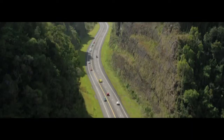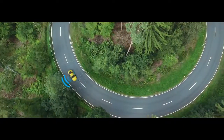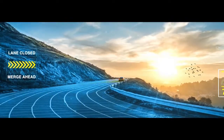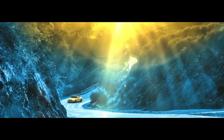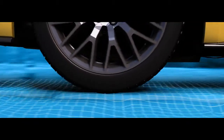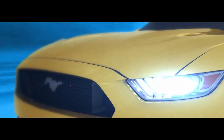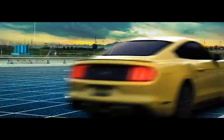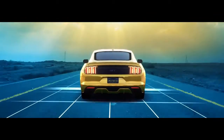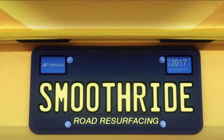Imagine the roads of the future: autonomous vehicles, sensors that monitor smoothness and traffic patterns, and inform DOTs when the road is in need of repair. Today, you are at the intersection of infrastructure and technology. Welcome to TopCon. Welcome to SmoothRide.